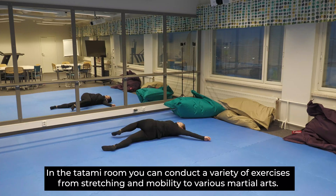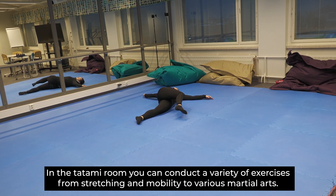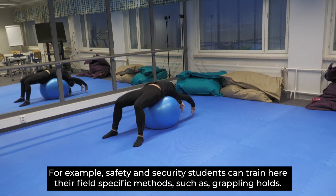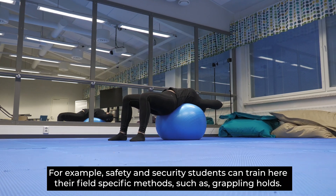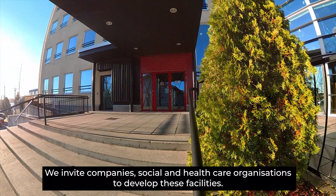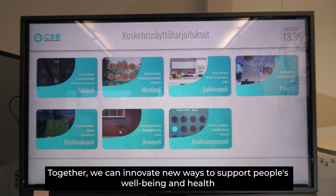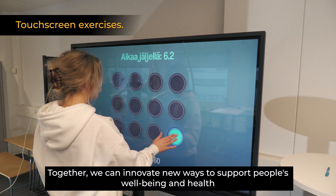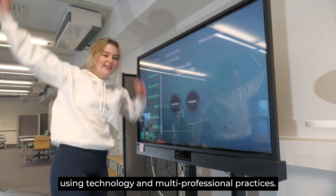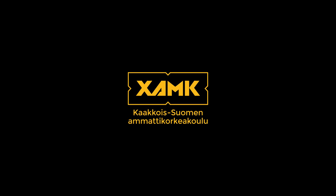In the tatami room you can conduct a variety of exercises from stretching and mobility to various martial arts. For example, safety and security students can train their field-specific methods such as grappling holds. We invite companies, social and healthcare organizations to develop these facilities. Together we can innovate new ways to support people's well-being and health using technology and multiprofessional practices. We'll see you soon!